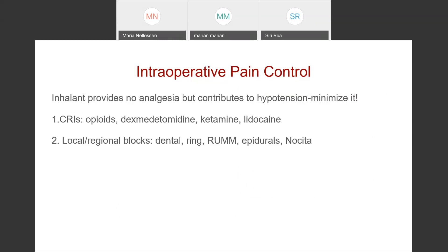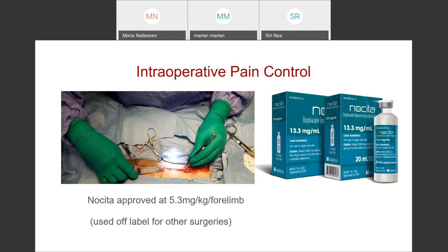Use local and regional blocks — dental blocks for oral work, ring blocks for declaws or toe amputations. A RUMM block gets you anything distal to the elbow. Epidurals are generally pretty easy to hit in cats — the anatomy is more easily palpated. You can do sacral coccygeal blocks for blocked cats or perineal urethrostomies. Nocita, the liposomal encapsulated bupivacaine, works really well in cats and is approved for use in them. It's approved at 5.3 mg/kg per forelimb for declaws but can be used off-label for other surgeries. Notably, that's twice the dose approved for dogs — 0.4 mL/kg — giving better coverage, which is important given the small patient size relative to incision size.